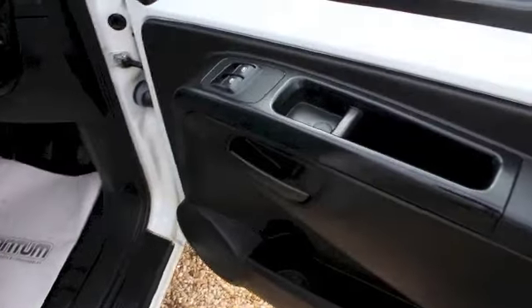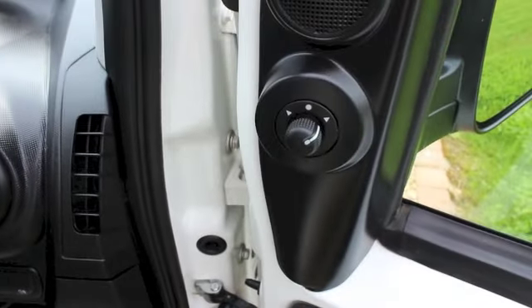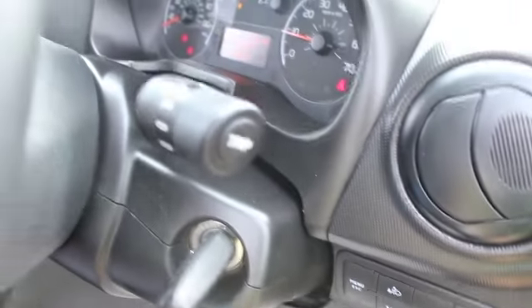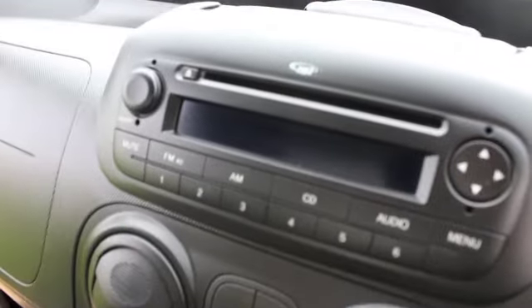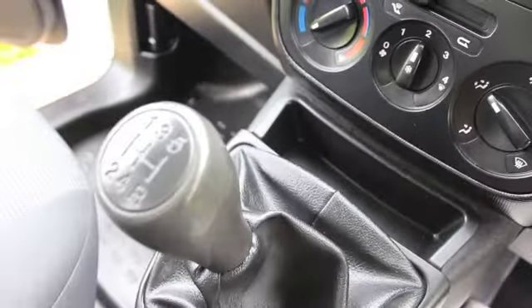Inside, the Professional model comes with electric front windows, electric wing mirrors, a trip computer, and a multifunction steering wheel with audio controls. It's covered just over 31,500 miles. It has a CD player, optional air conditioning, an auxiliary input, and a driver's armrest.